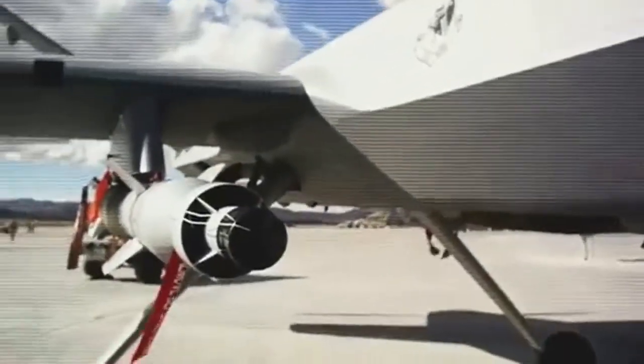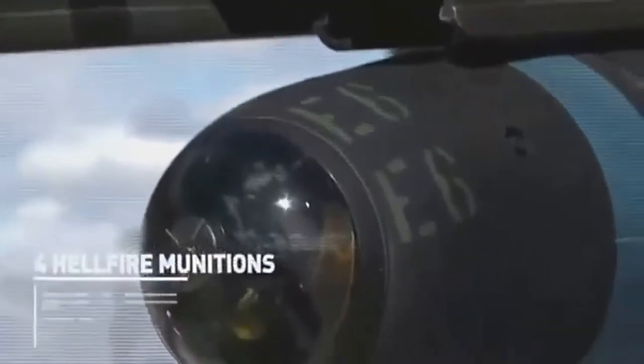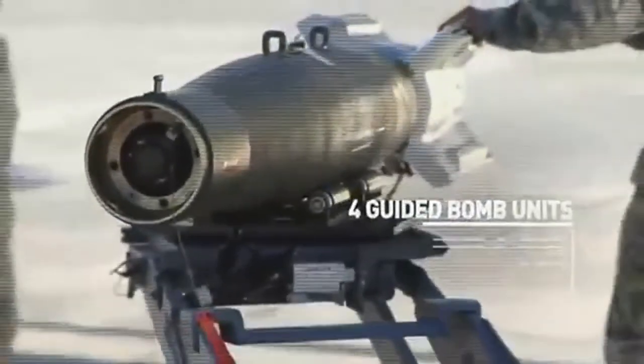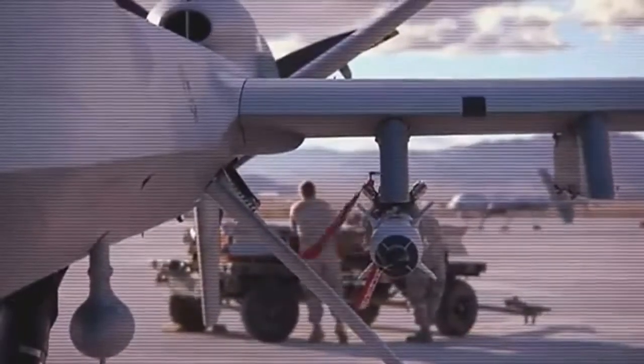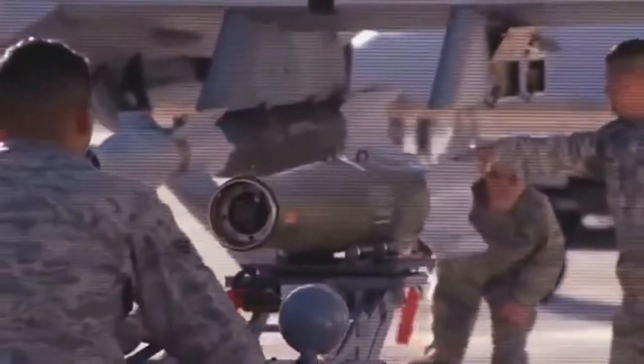The MQ-9 Reaper aircraft is capable of carrying four Hellfire munitions. The Reaper is also capable of carrying four GBU munitions — guided bomb units. We can either load the GBU-12, which is a 500-pound laser-guided munition, or the GBU-38, which is a GPS-guided munition.